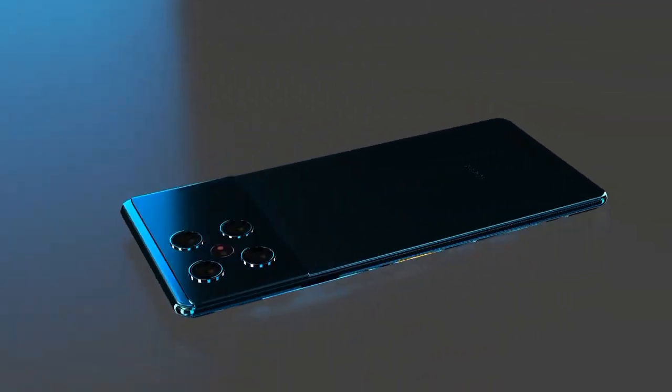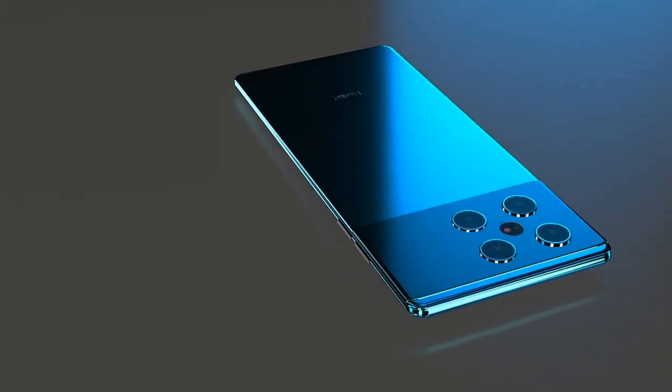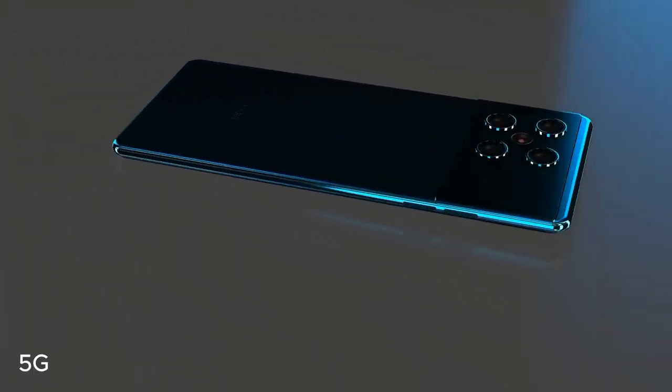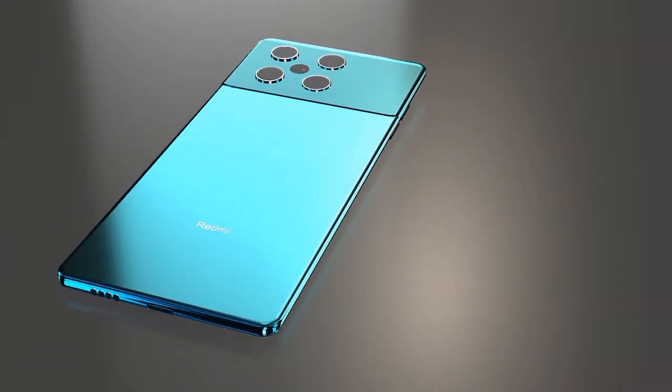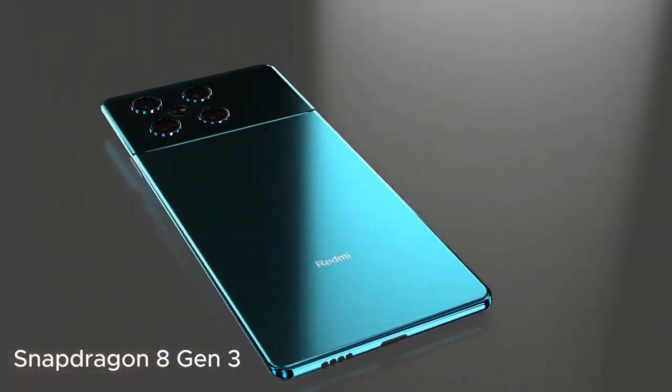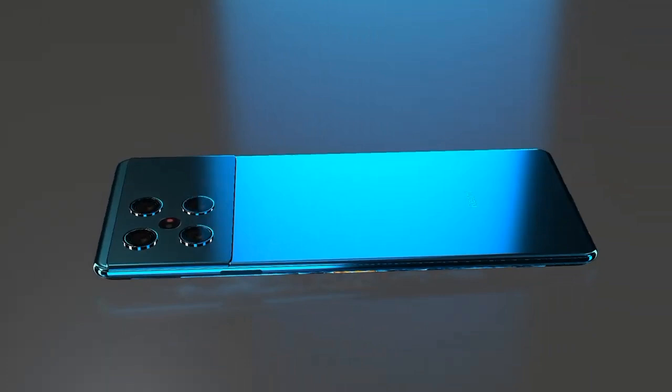The Xiaomi Redmi K80 Pro is a highly anticipated upcoming smartphone. It ensures future-proof connectivity with support for the latest 5G networks, NFC for contactless payments, Bluetooth 5.2, Wi-Fi 6, and a USB-C port.